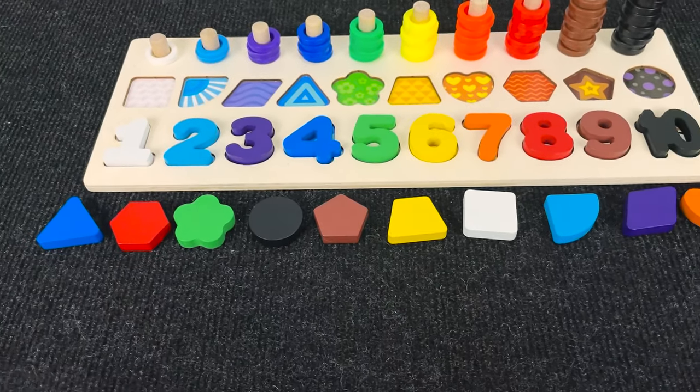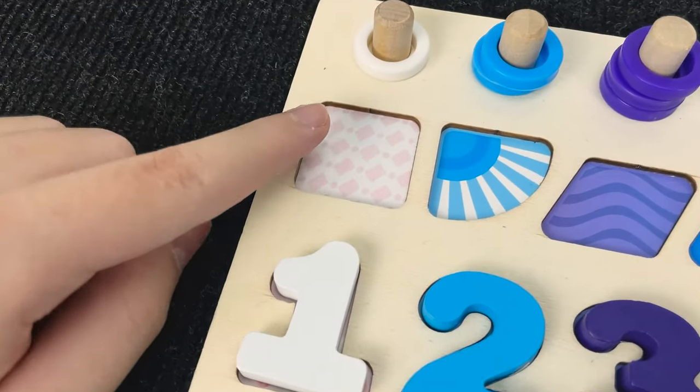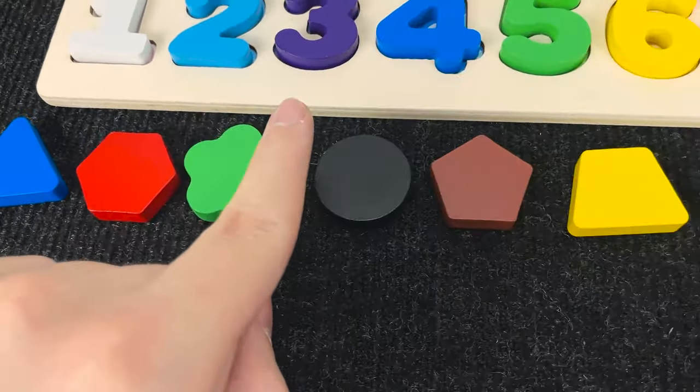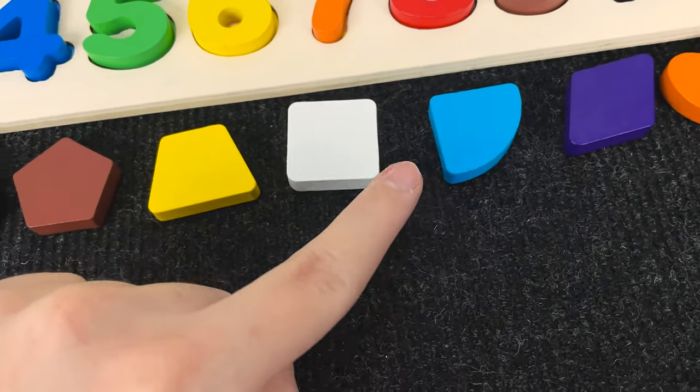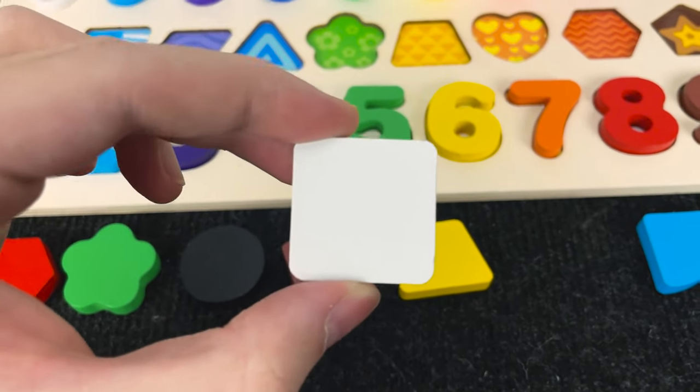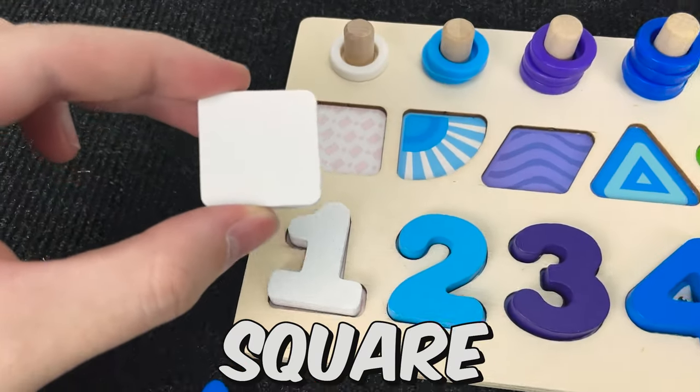Let's start with this shape. Hmm. You see? Wow. Nice. And now we found a white square. Let's put the square here.